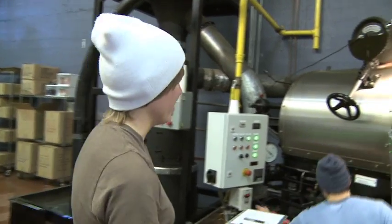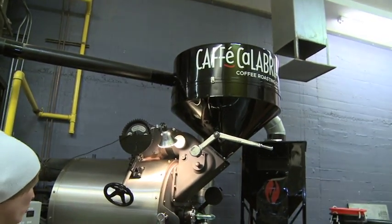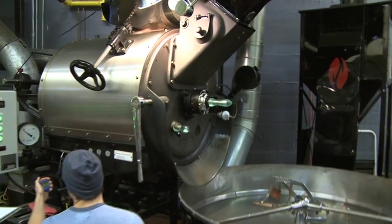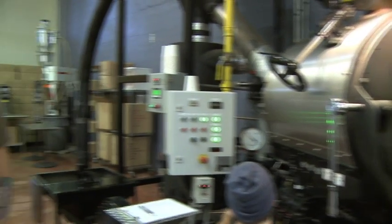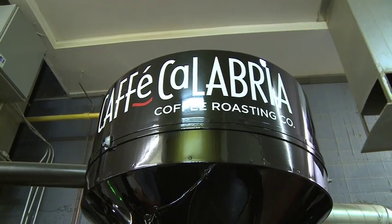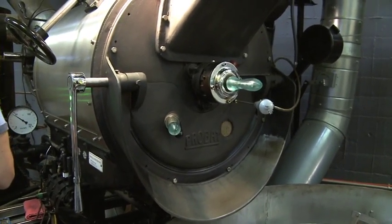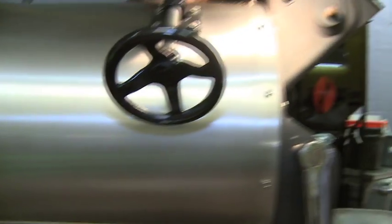Right now we have Tanner here getting ready to call up a batch. This is our 1958 ProBat — it's a 45-kilo roaster, which Tanner and I have nicknamed the Beast. It holds a lot of power. I think they built it better then than they do now. It's like your old cast iron skillet that your grandmother used, very well seasoned and very heavy, so it gets a very even distribution of heat, which is very important. Every coffee is a little bit different — there'll be different moisture contents, different densities.